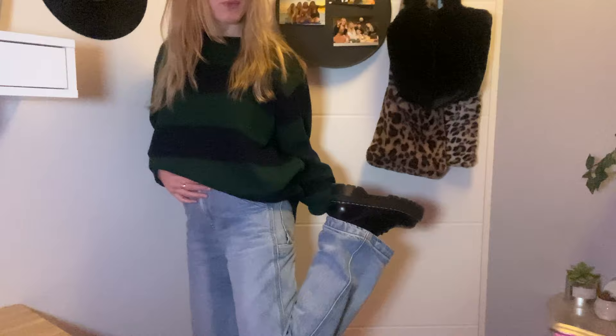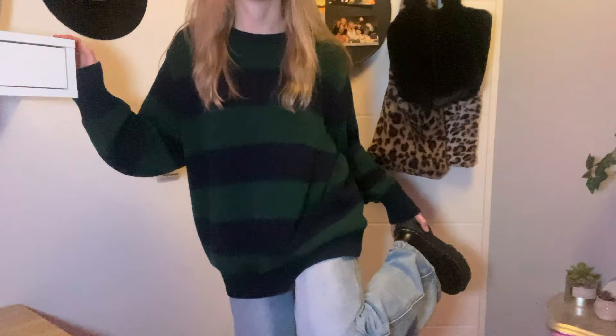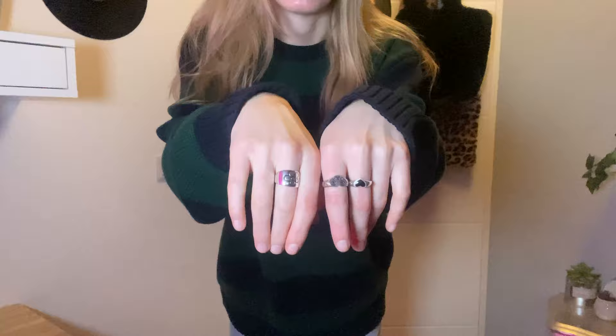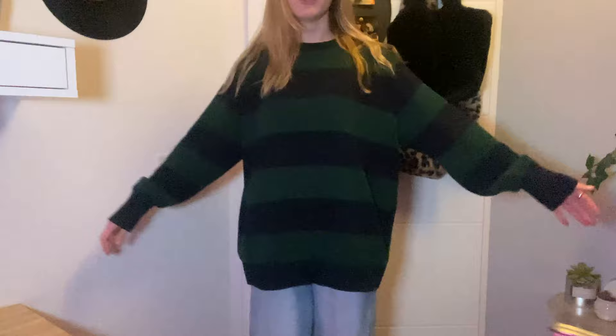I paired it with my Dr. Martens Jadens — I just really think it's a cute outfit. It's simple but it's working. I didn't even accessorize; it's just the sweater, baggy jeans, and some combat boots or Dr. Martens. Black sneakers work as well. The only accessories I have are the rings I wear on a daily basis, because I don't think this sweater always needs a lot of necklaces — it's really cute on its own. I didn't tuck it in either, just wearing it over the jeans for that cute baggy look.